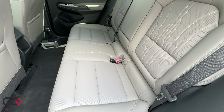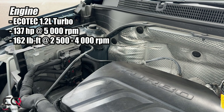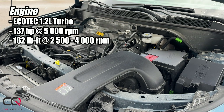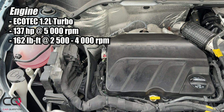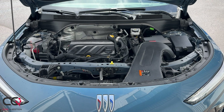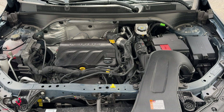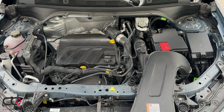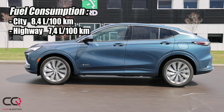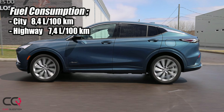Let's talk about the engine, because here we find Trax traces under the hood. It's a 1.2-liter EcoTec turbo with 137 horsepower and 162 pound-feet of torque. There's no all-wheel drive available, which is a missed opportunity — when you have a luxury vehicle, AWD would help people choose it over the regular Trax. Fuel consumption is 8.4 liters per 100 km in town and 7.4 on the highway.